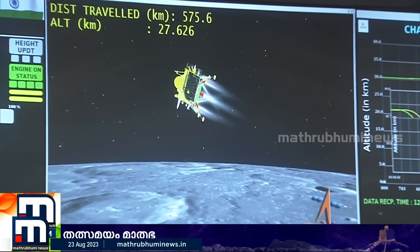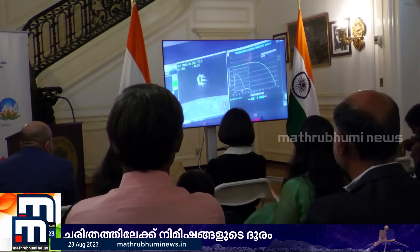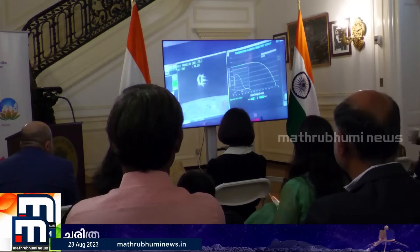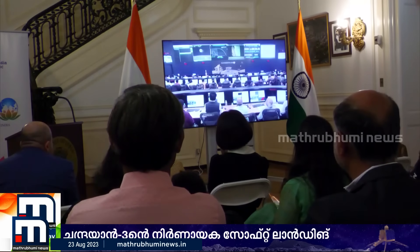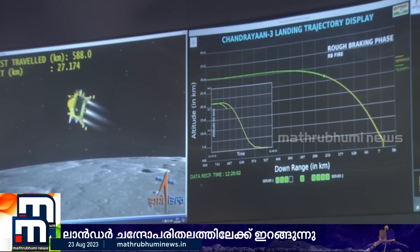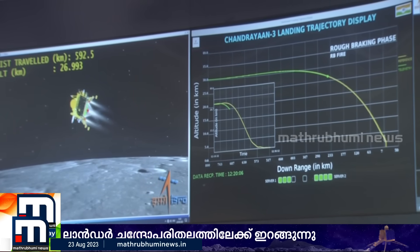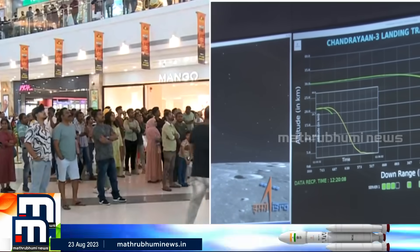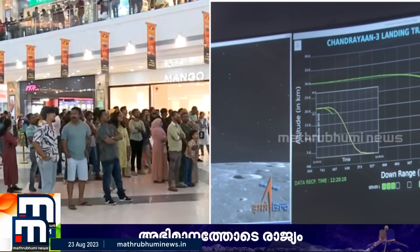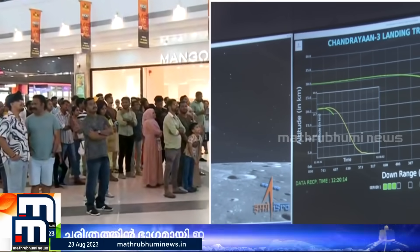The current altitude is 27 km as can be seen on the screen. The lander is very far above the direction of its own view. The lander's altitude is approximately 27 km — it is roughly 26.7 km.